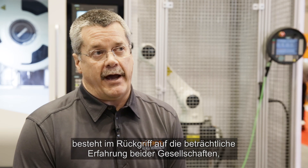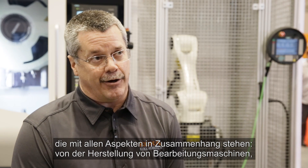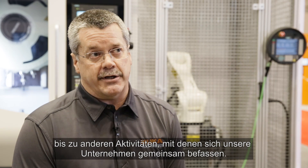The customer's benefit of the cooperation between Siemens and KUKA Robotics is that they're able to take advantage of the significant experience of both companies working together as a combined group to minimize risks, costs, and capital expense associated with everything from machine tool manufacturing, as you see here, to entertainment ride systems, medical devices, and other activities that our companies work together on.